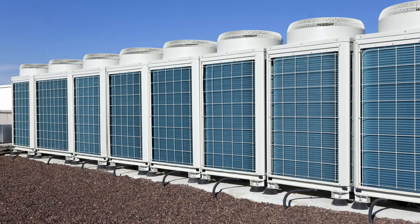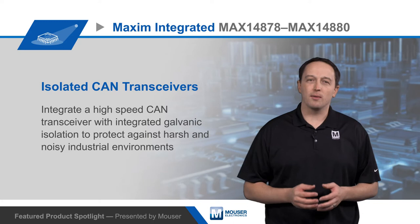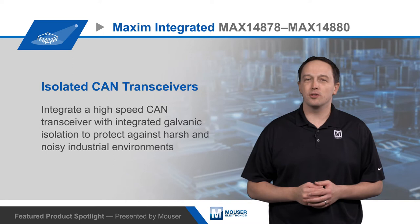Industrial controls, HVAC, building automation, switchgear, and similar applications present a challenging electrical environment that can damage electronics and disrupt communication. Electronics in these applications require protection against things like large ground shifts, ESD, and voltage transients or surges.